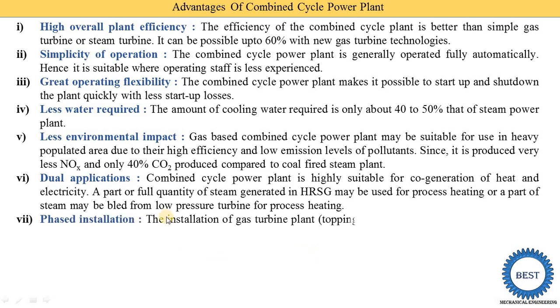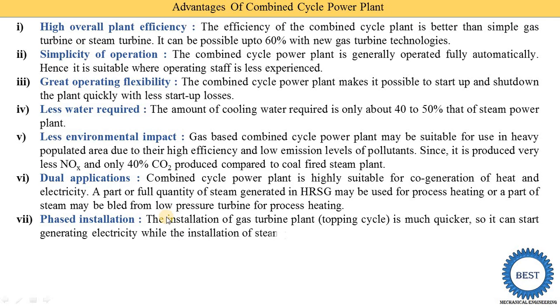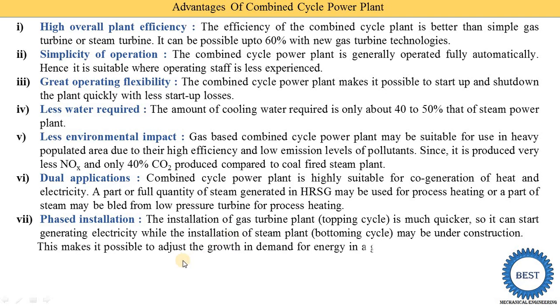The last advantage is phased installation. We can install in two phases: first we install and start the gas turbine power plant, and in the second phase we install the steam turbine power plant. Since gas turbine installation is quicker, it can start generating electricity while the steam power plant is still under construction. This makes it possible to adjust to growth in energy demand on the grid.